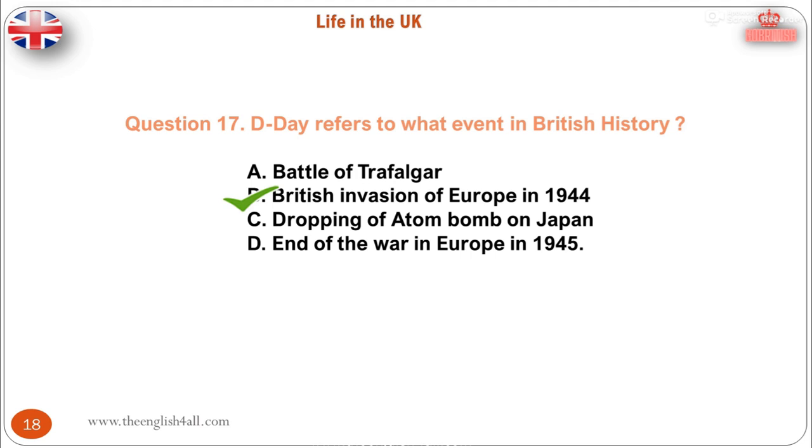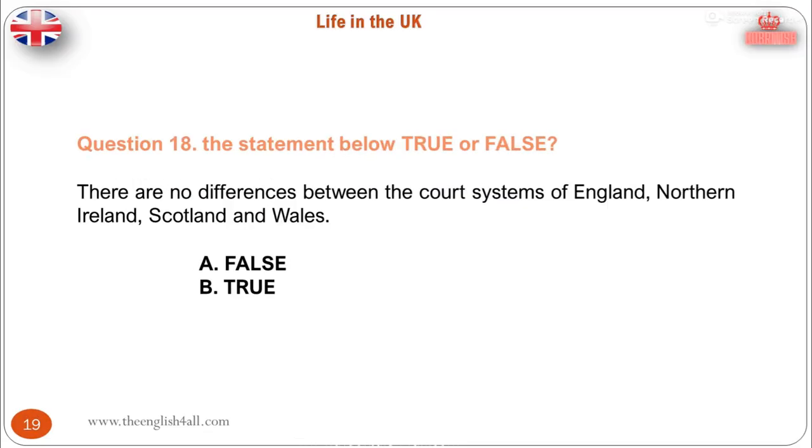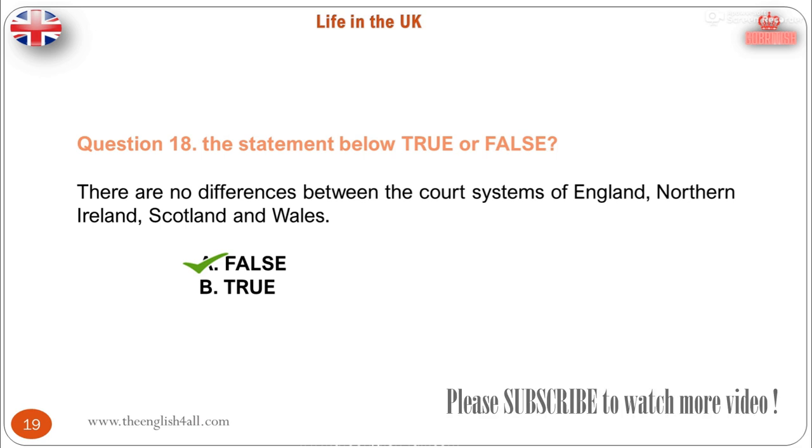Question 18. Is the statement below true or false? There are no differences between the court systems of England, Northern Ireland, Scotland and Wales. A. False. B. True. The correct answer is: this statement is false, because there are some differences between the court systems of England, Northern Ireland, Scotland and Wales.